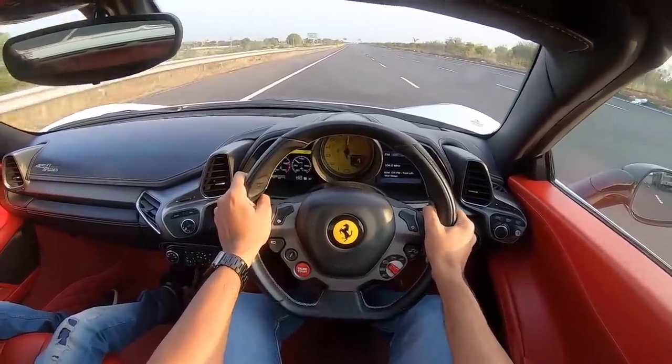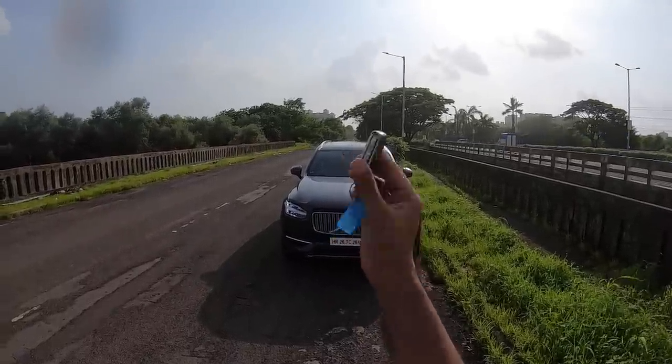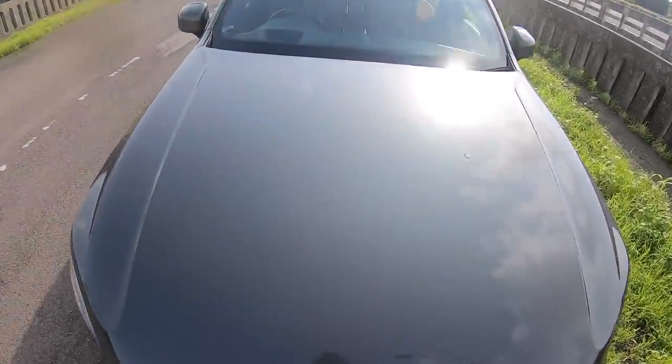Hi guys, follow me on Instagram to never miss any of my crazy updates. Welcome to another vlog — I am driving the Volvo XC90 T8 Excellence, it's a plug-in hybrid.